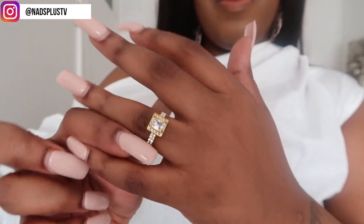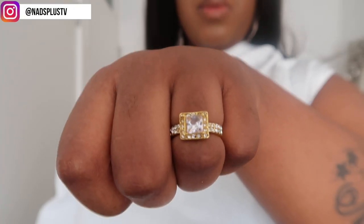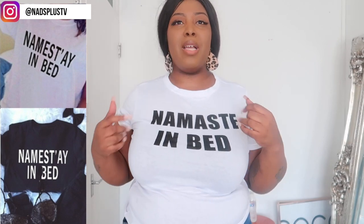This ring I got for 99p — yes, 99p! I don't know what that is in American dollars. It's a beautiful crusted square princess-cut diamond ring. Obviously not real diamonds, but for 99p, if you're holding it from a distance you can't tell. Ring size was really accurate — this is the first time I'm buying jewelry on Wish. It does have a chart for ring sizes, and for 99p you just cannot go wrong.